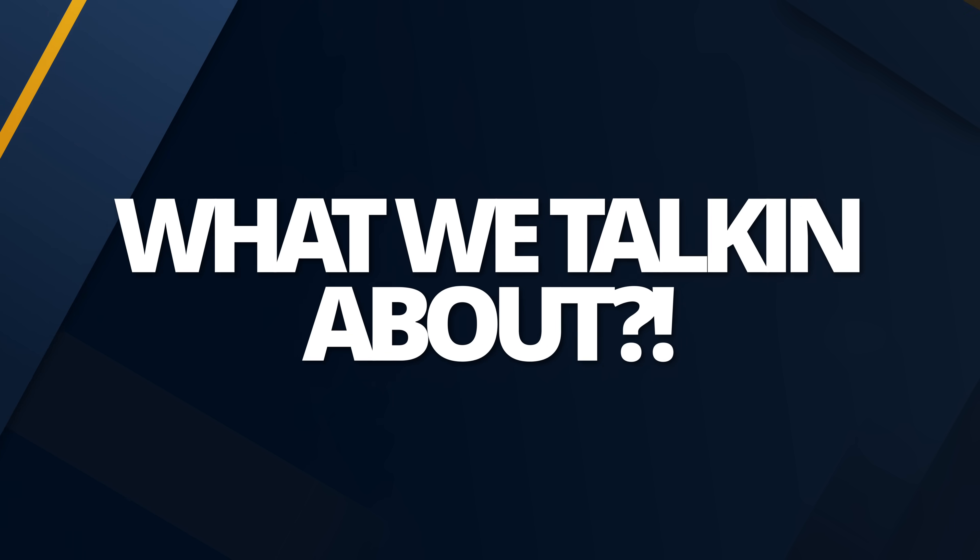What up folks, it's Alex here. How you all doing? I'm doing a bit of a general update video for you today because I've got some things to talk about and I haven't made a video on the channel for a few days. So here we are.